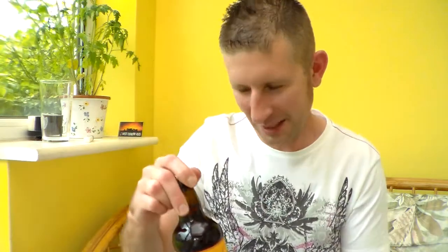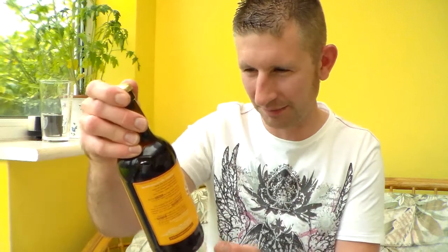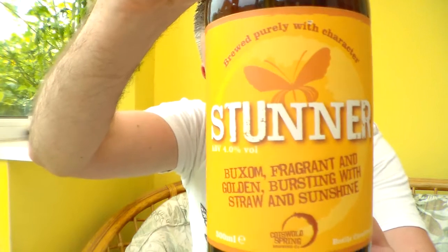Hello and thank you for joining me for another Somerset Real Ale review. I've just reviewed another beer, so this is my second one. This is from the Cotswold Spring Brewery — it's their Stunner.